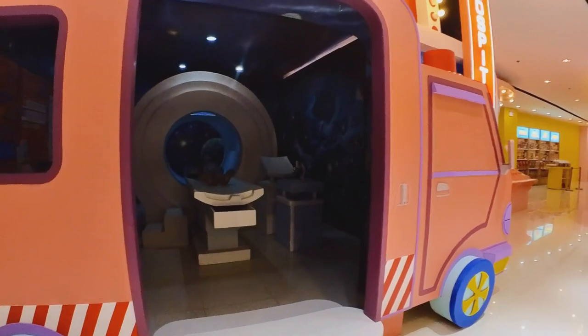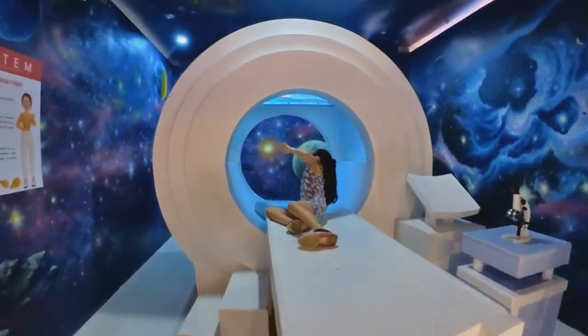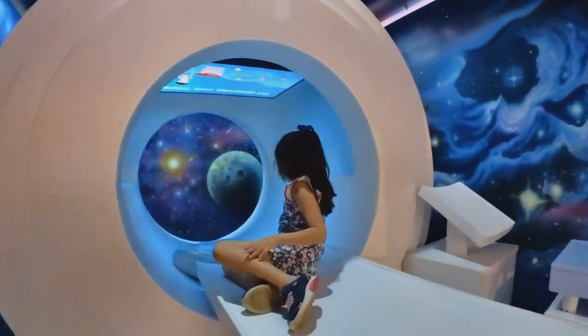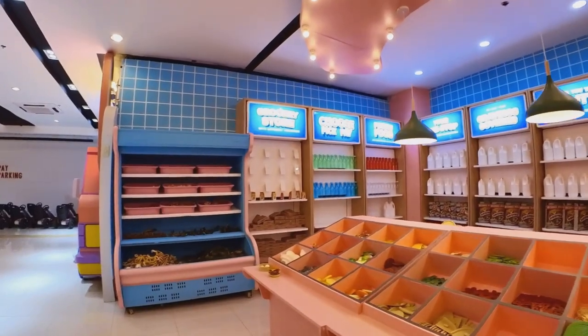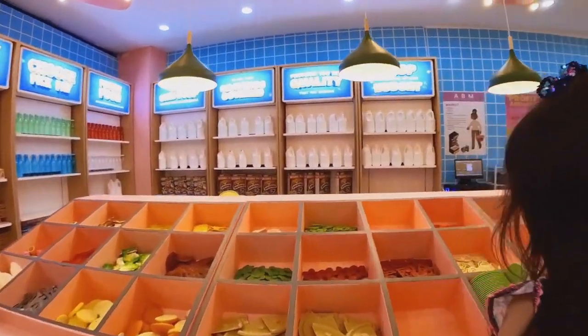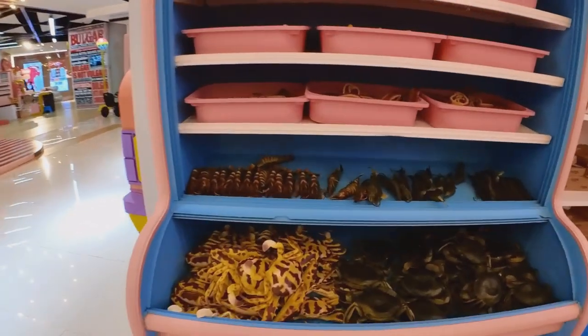Next, you have the hospital. It even has a pretend CT scan machine inside. There is also a big market nearby where you can pretend to do your groceries. They even have seafood here.